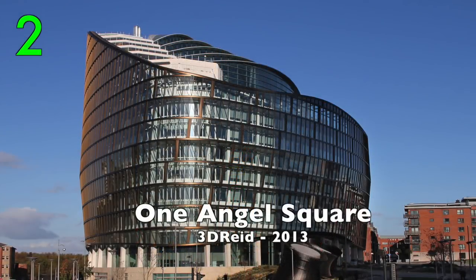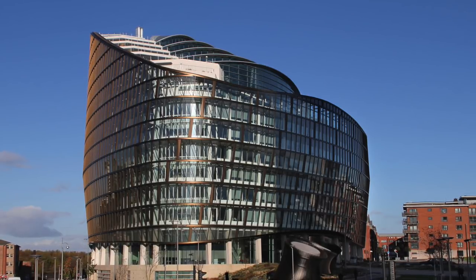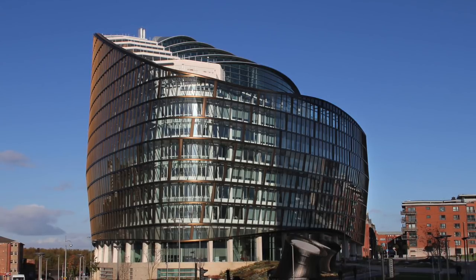Number 2: One Angel Square by 3D Reid, 2013. For many, Manchester's best modern building, but my number 1 is...